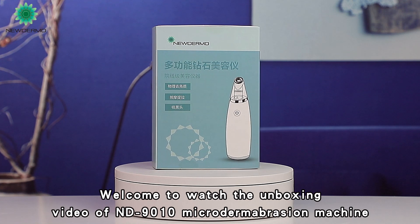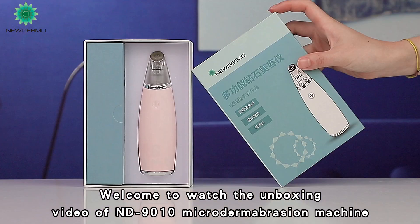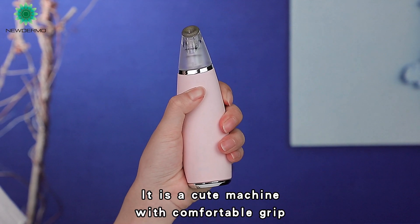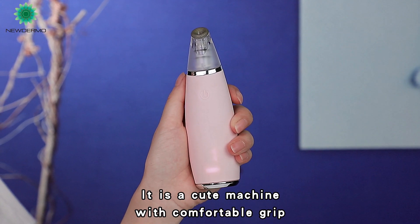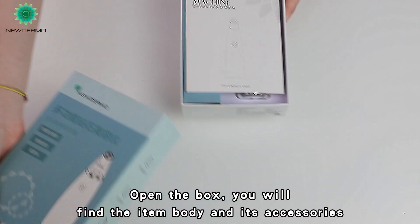Welcome to this unboxing video for the FND-9010 Microdermabrasion Machine. It is a cute machine with a comfortable grip. Open the box and you will find the item body and its accessories.